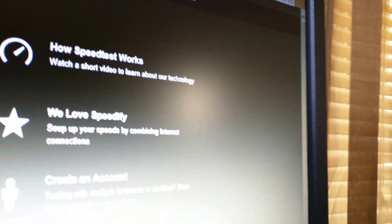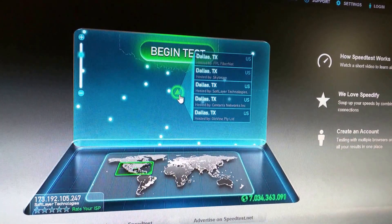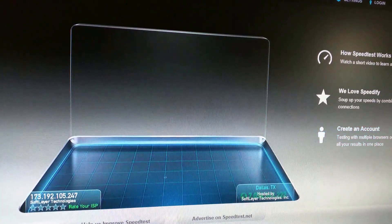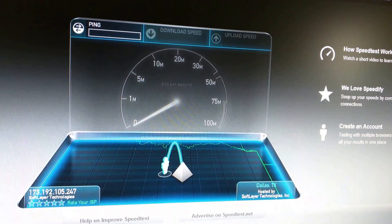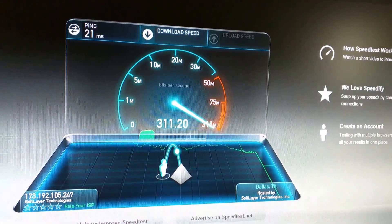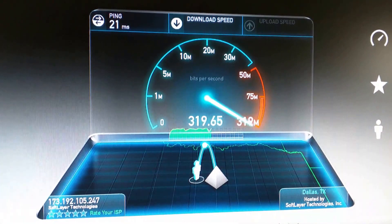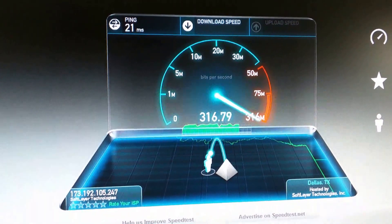It looks like we're in Texas now, so we'll go with SoftLayer since it's on the SoftLayer network. It does drastically reduce my speeds, but not so much when you're trying to stay protected while downloading, you know, those types of files.